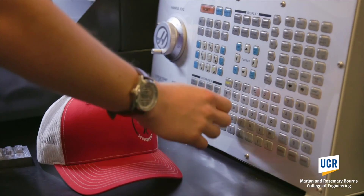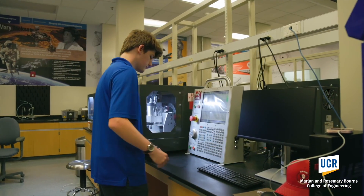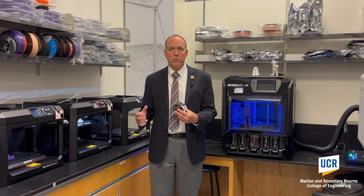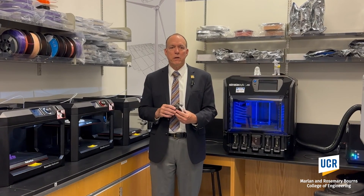Some of the impact this is going to have is to give every one of our students hands-on experience with the whole manufacturing process using multiple materials and have them really prepared to start a career in engineering.